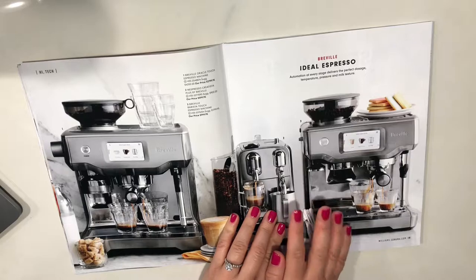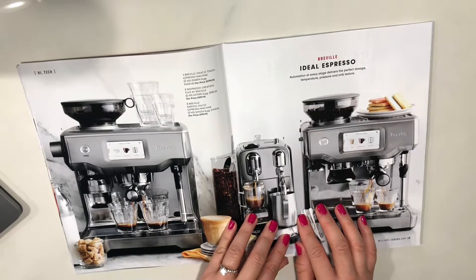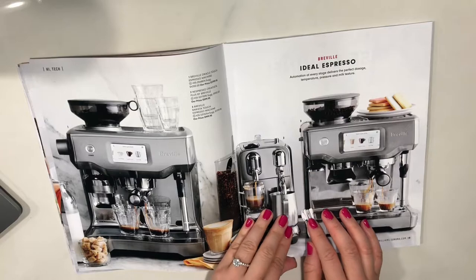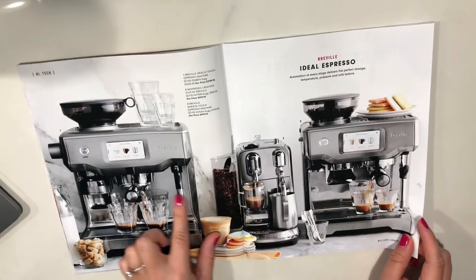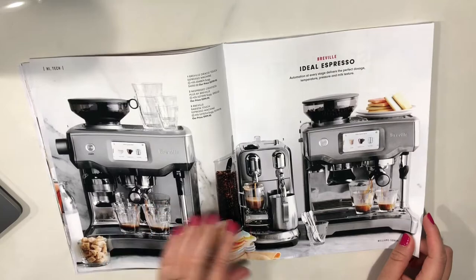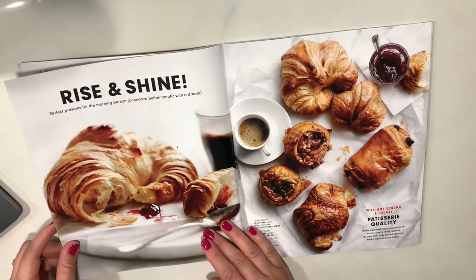My husband and I just redid our kitchen several months ago and we were on the market to buy a coffee machine. We actually looked at some of these espresso machines, but we really just wanted something super simple — just a regular coffee machine. In the mornings we just need to make the coffee and go, not mess with an espresso. So we ended up going with a Ratio. I'll show it to you guys next time.